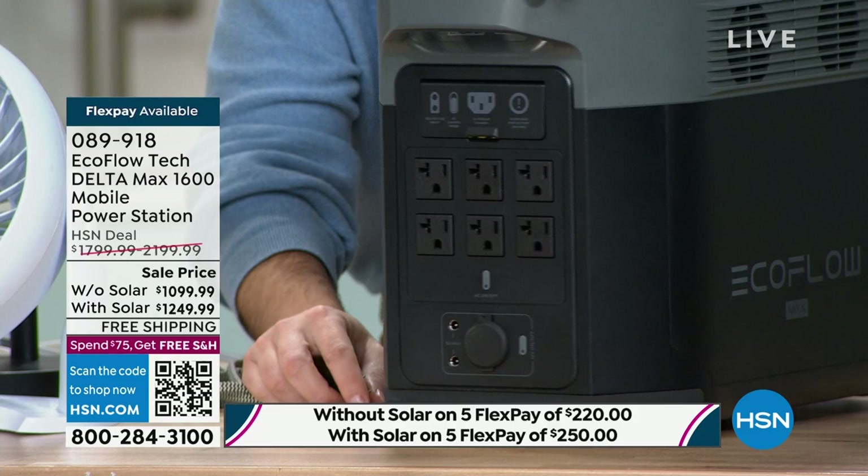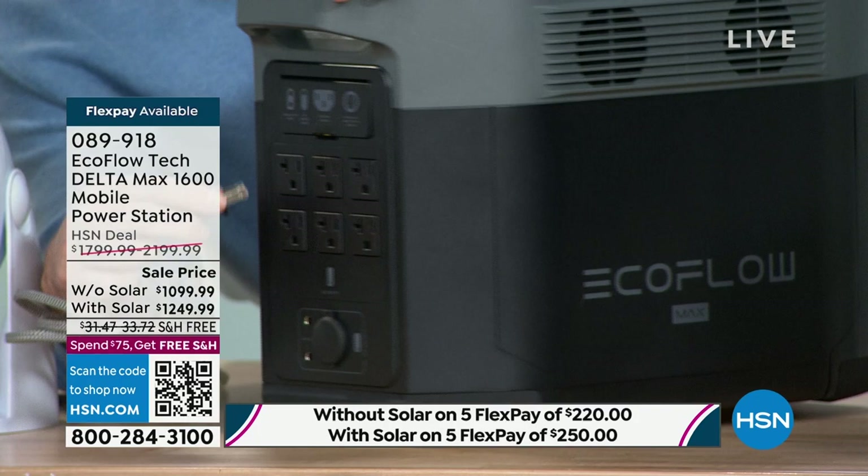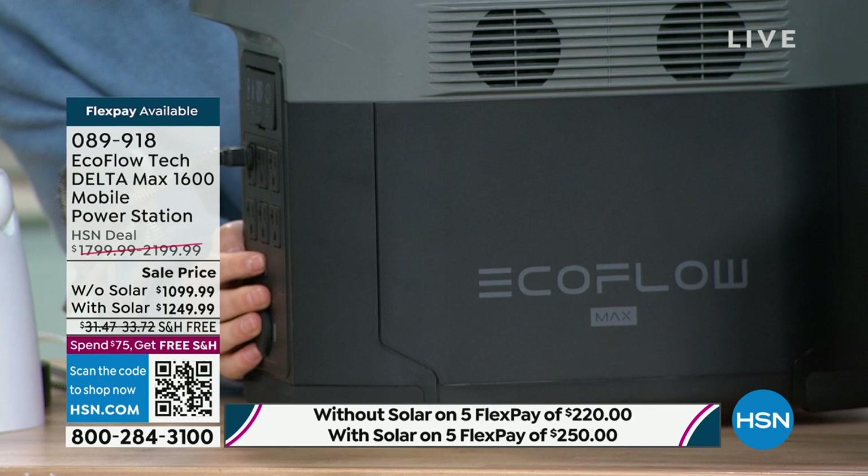We've got six individual three-prong AC outlets — this is where I can plug all those different appliances in. We also have a DC adapter right here on the bottom. I'm just going to turn this a little bit so I can plug in my light. I'm going to plug in the light really quickly.